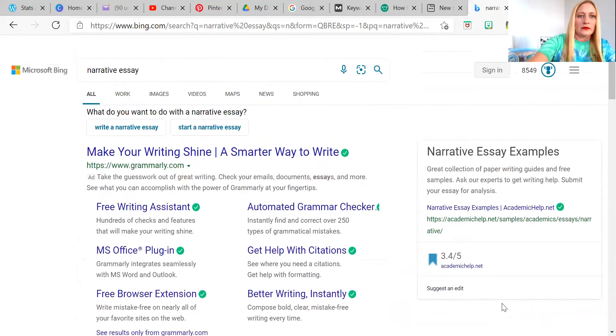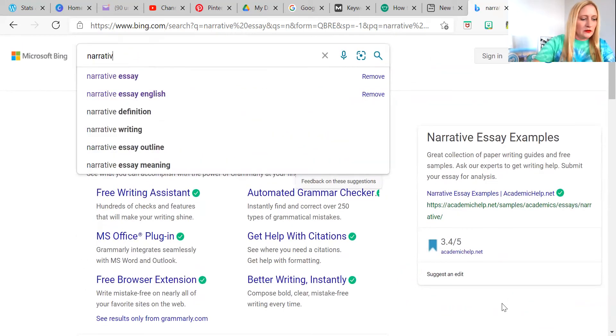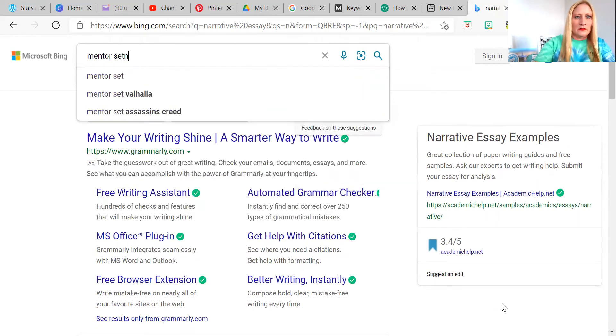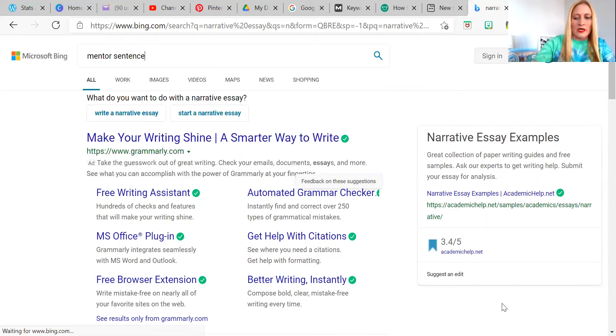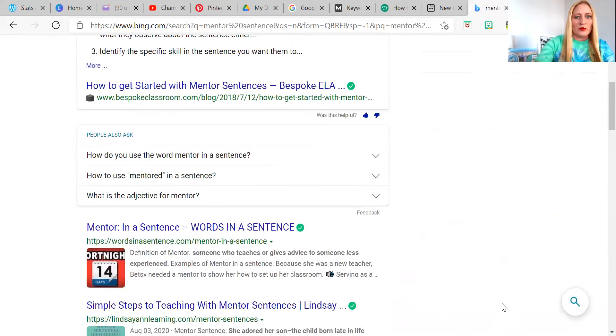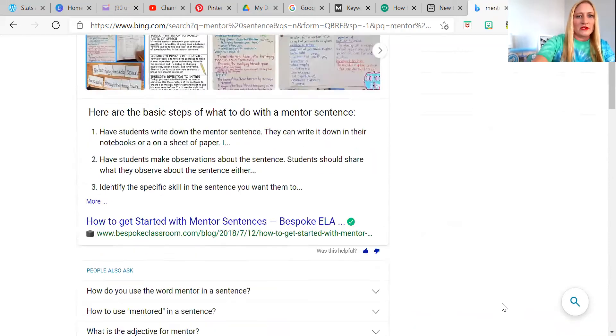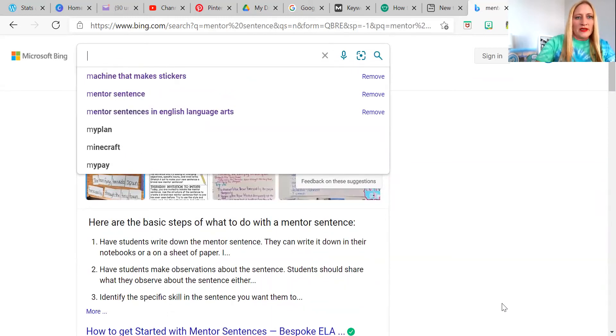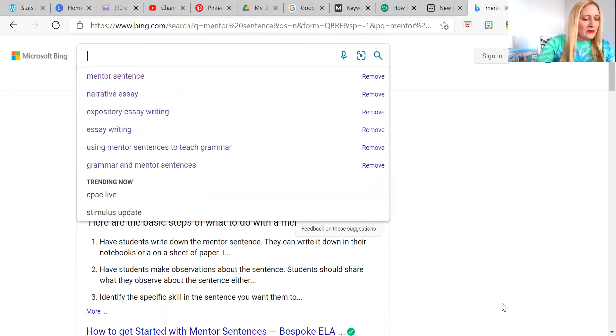Let's try another one — 'mentor sentence.' Now this is a tough one because 'mentor' is used in so many different contexts. So we scroll down and it says people also ask: 'How to use the word mentor in a sentence?' No. 'How to use mentored in a sentence?' No. 'What is the adjective for mentor?' No. So that won't work. You have to really play around with this and it takes some time, but it is the easiest way that I have seen people use search engine optimization. So let's try 'use mentor sentence.'